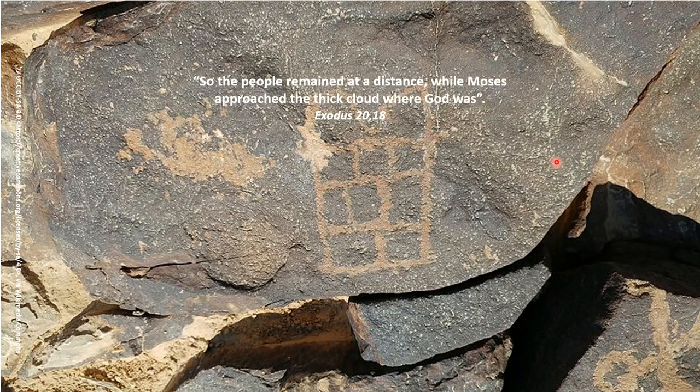Going back to the Book of Exodus: the people remained at a distance while Moses approached the thick cloud where God was. Then Moses goes up to Mount Sinai for 40 days, where he receives the Ten Commandments — the Luchot HaBrit, the tablets. He went up right after Shavuot, on the seventh day of the Hebrew month of Sivan, and came down 40 days later on the 17th day of the month of Tammuz.